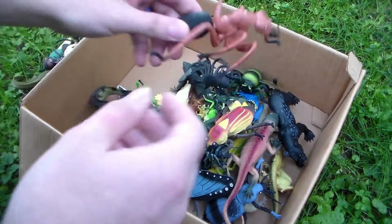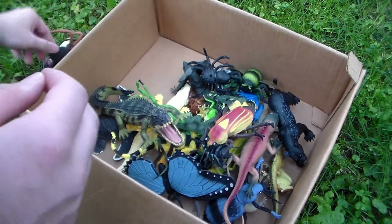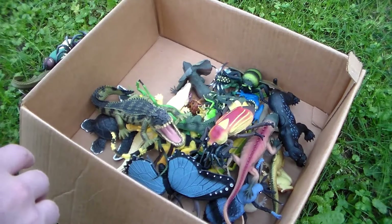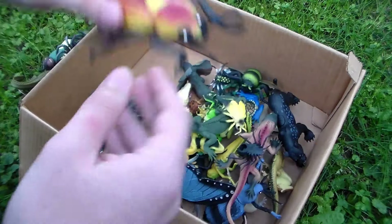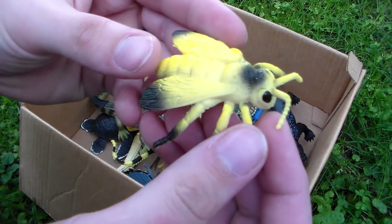We got this awesome giant red ant — very cool! And another black and gray spider — look at those things, insane! We also have a June bug. Usually if you dig in the ground pretty far you could find these guys — they live in the dirt. They're pretty cool, not that big, but cool.